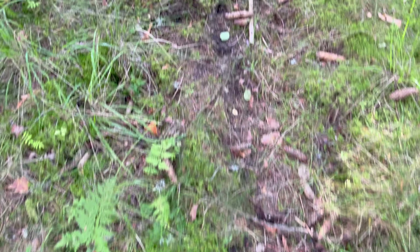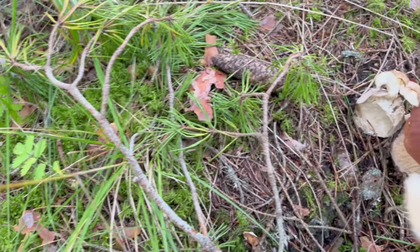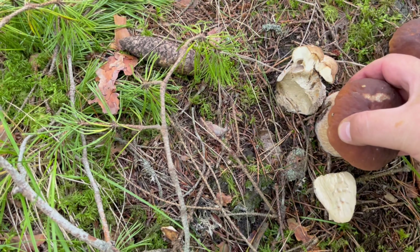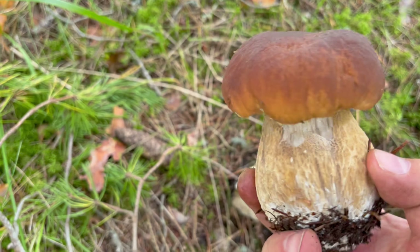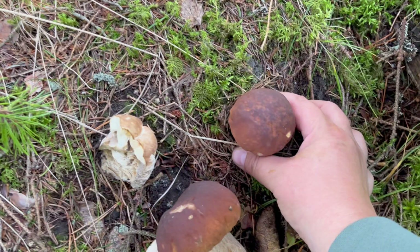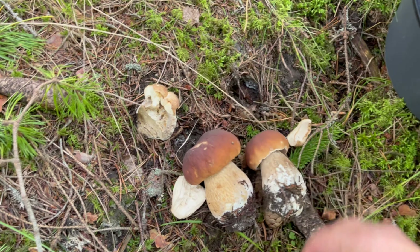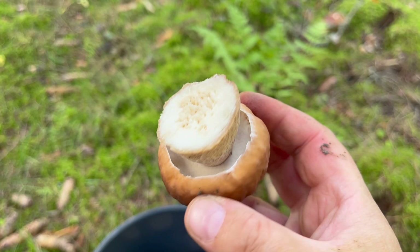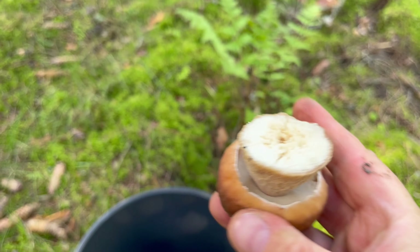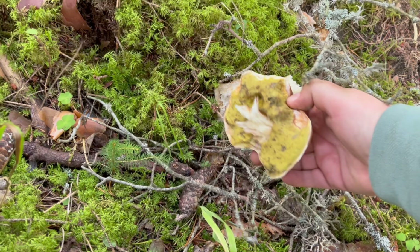Too bad, but there are more. Wow, this one looks good. Somebody already tasted it — wow, this is a perfect example. And here is a smaller one. Unfortunately even the small ones have holes.